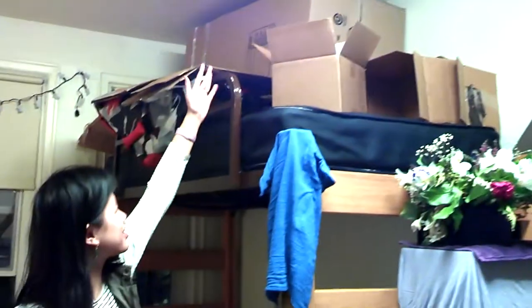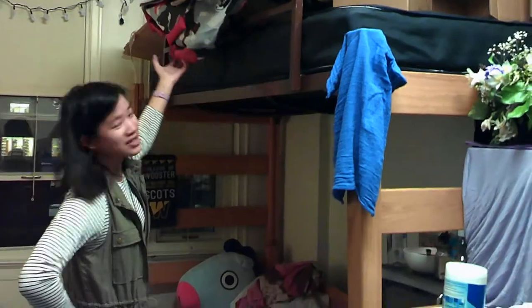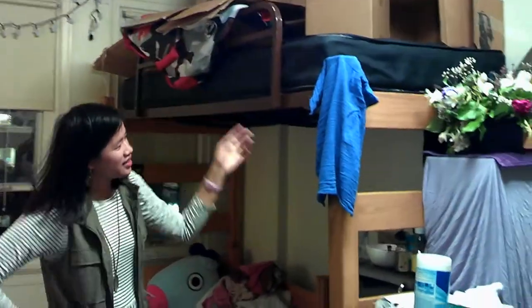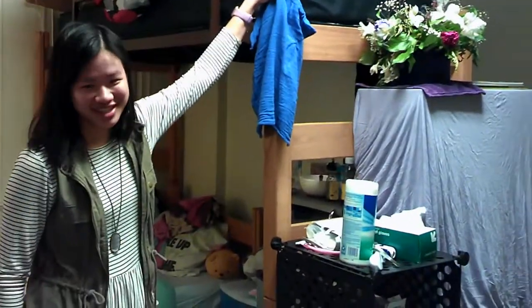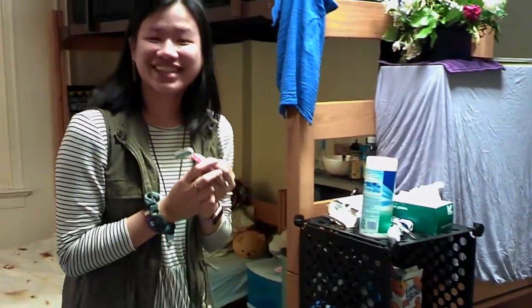Up here, this is where the third person is supposed to sleep, so right now it's just kind of storing boxes. And this is a blow-up sled that has deflated. This washcloth is what I use to clean my dishes with. And then we have my friend's razor that she left here.